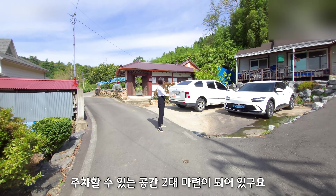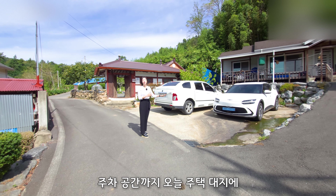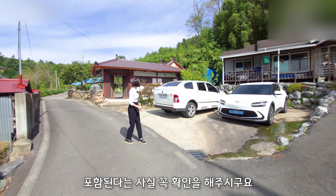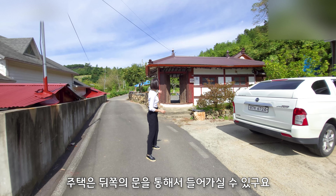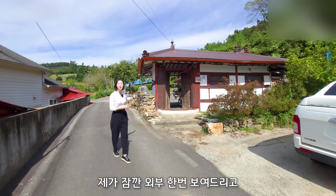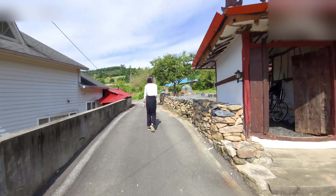차를 가지고 올라오시면 주차할 수 있는 공간 두 대 마련이 되어 있고요. 주차 공간까지 오늘 주택 대지에 포함된다는 사실 꼭 확인을 해주시고요. 주택은 뒤쪽에 문을 통해서 들어가실 수 있고요. 제가 잠깐 외부 한번 보여드리고 또 안에까지 안내를 해드리겠습니다.